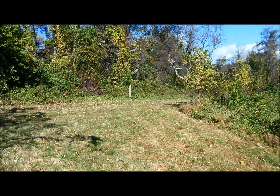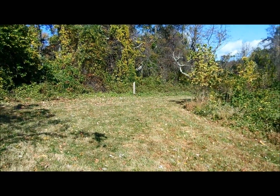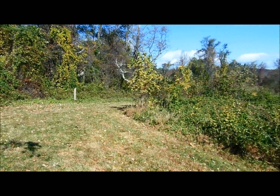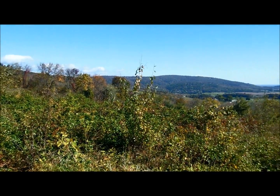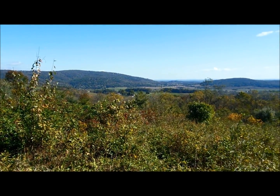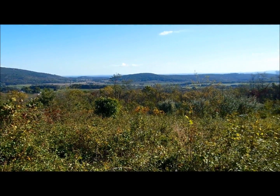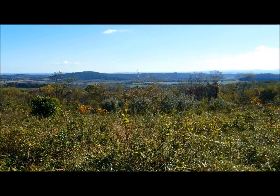Three miles into my hike. I'm up to 1,135 feet on elevation. Here's the South Ridge Trail, and here's the overlook. Here's a look to the east. Nice view from here.